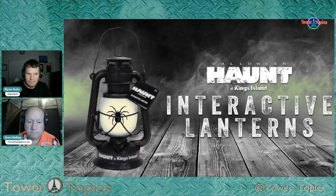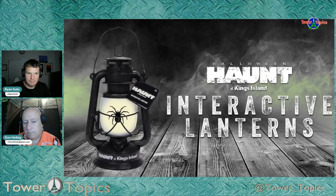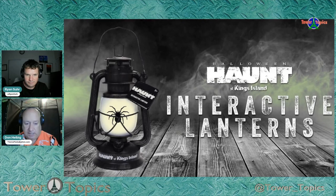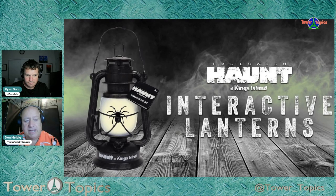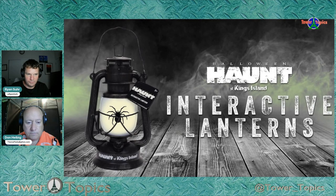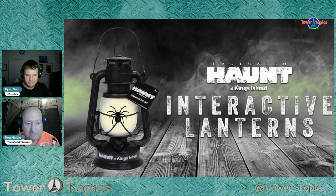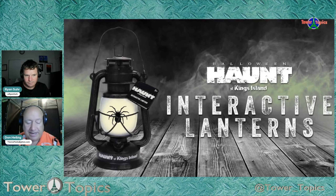Did you see a lot of people with the lanterns? I did see a number of people with them. If you buy online, you get some sort of ticket and they give it to you at the park. The chatter from guests in the park and online is that it does enhance the experience — they find it pretty cool. So how does it work?